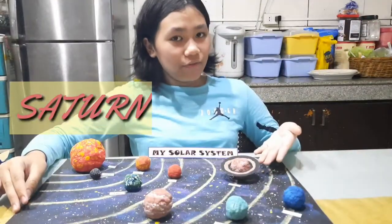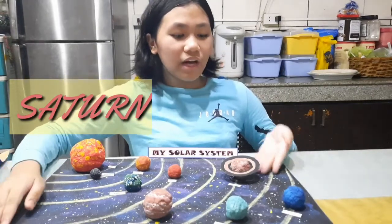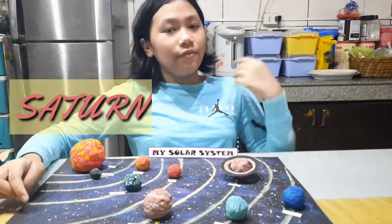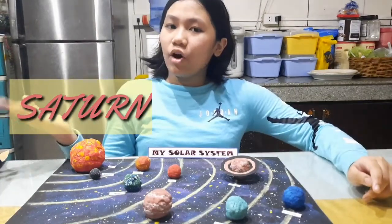Next, we have Saturn. Saturn has beautiful rings made of ice and rocks and is the second largest planet in our solar system. And according to NASA, Saturn has 82 moons — 53 are already confirmed and 29 are waiting for confirmation.